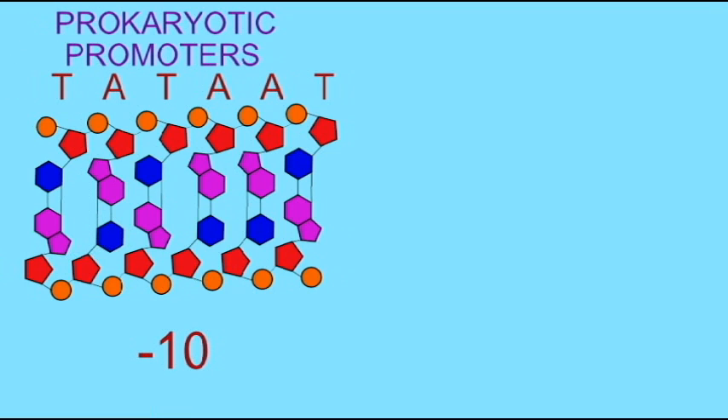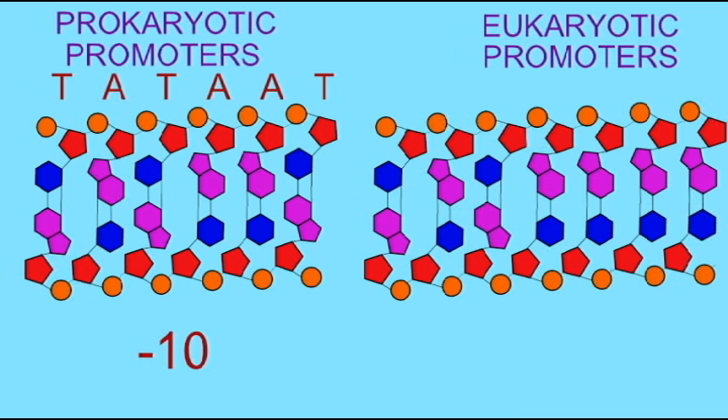The promoters have specific sequences. For example, in prokaryotes, there is the TATA or TATA box, also known as the Pribnow box. This allows RNA polymerase to bind.